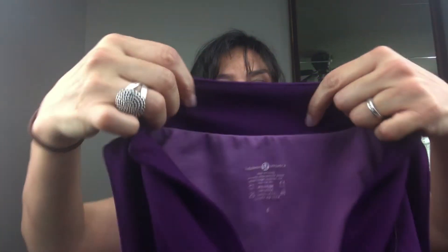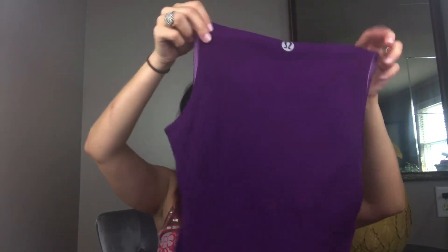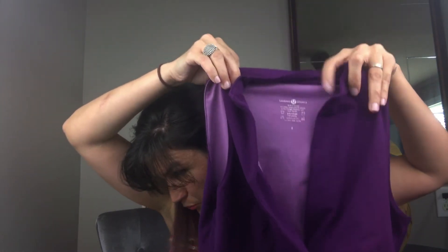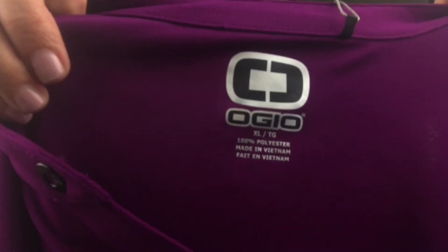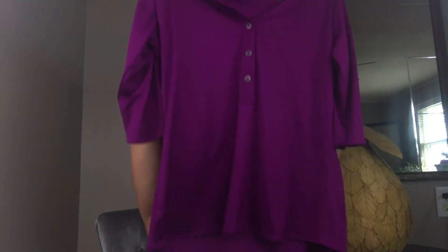Next up we have a gorgeous wine color Lululemon top — women's purple wrap sleeveless athletic yoga top with bra, size 8. The same person that bought that also bought the Ogeo size extra large, which is a nice dry fit golf top. Ogeo sold for $19.99. The sleeves on this one do snap.